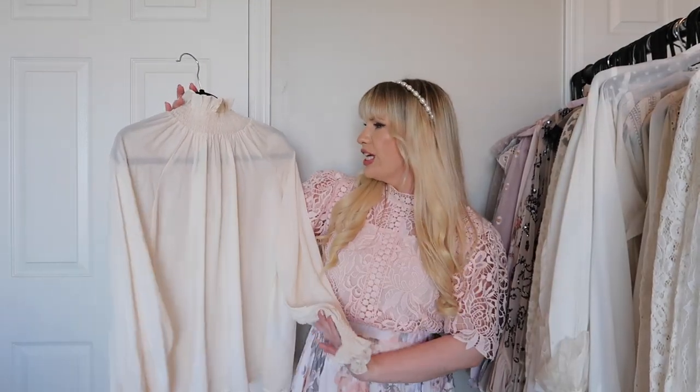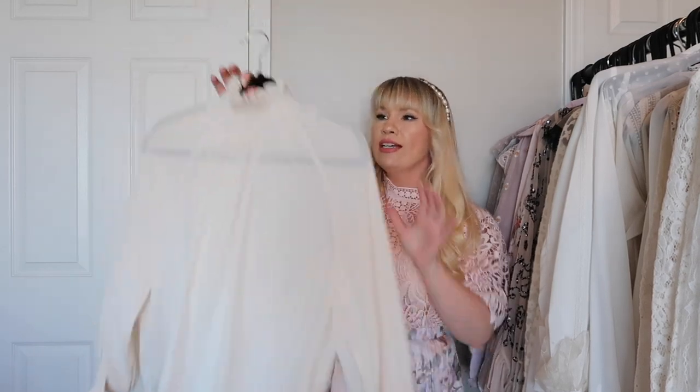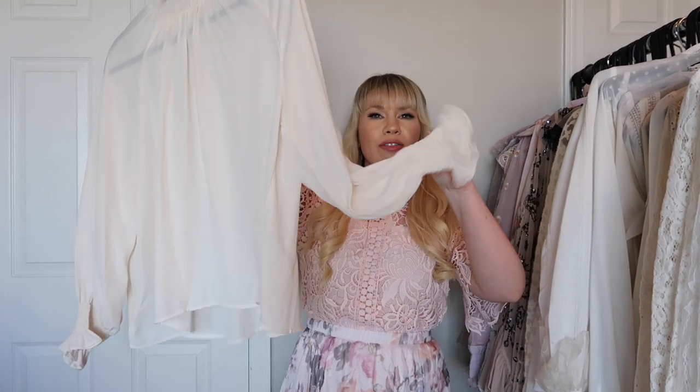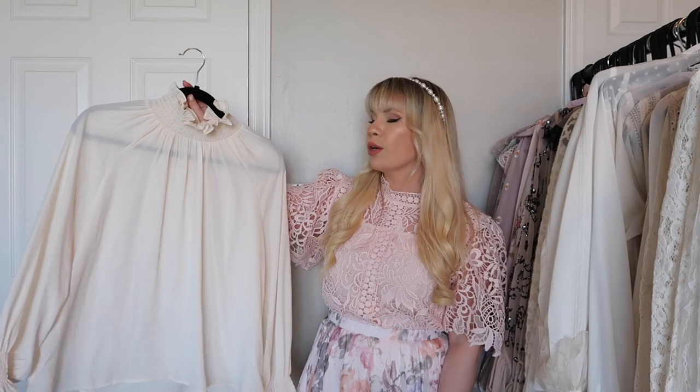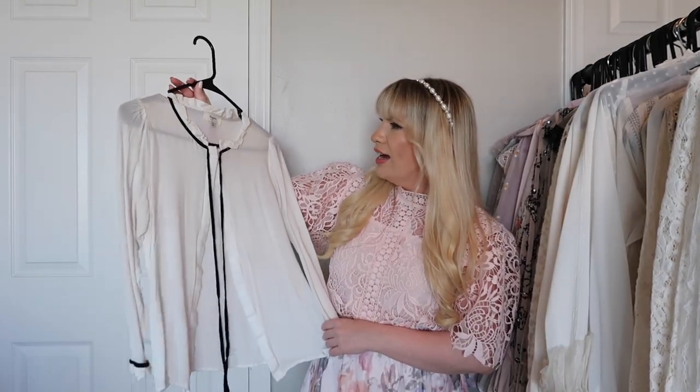This is also from Chic Wish and it's definitely a lot more simple than I usually go for. It has a ruffled neckline and a little ruffle sleeve, but it is really beautiful. It looks amazing under dresses or with skirts.